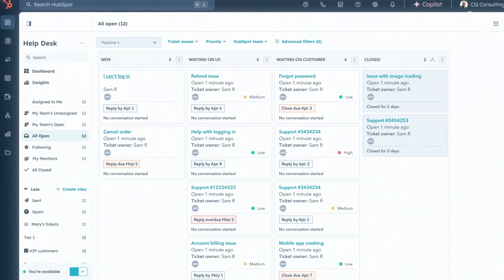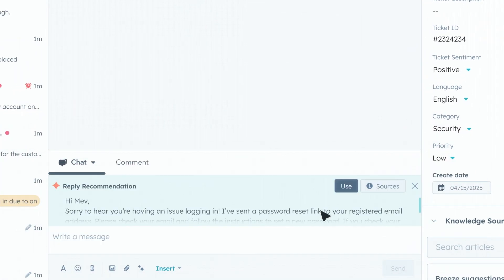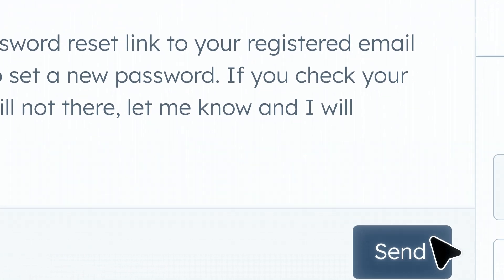We've packed in efficiency boosters, like a Kanban-style board layout for visual ticket management, AI-powered reply recommendations to accelerate responses, drafts for seamless team collaboration, and expanded send options to give your team ultimate flexibility.